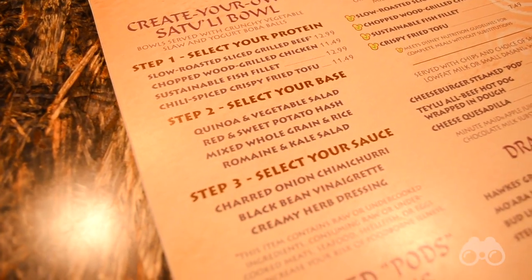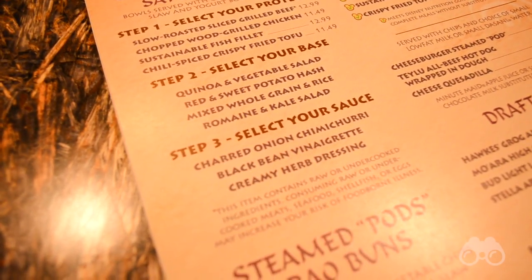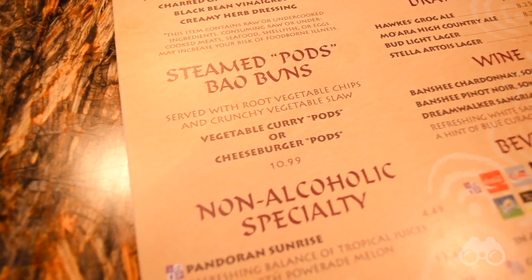To top it off with the sauce, you can choose from charred onion chimichurri, black bean vinaigrette, or creamy herb dressing. For the pods, you can choose from the cheeseburger pods — which are very popular — or the vegetable curry pods.